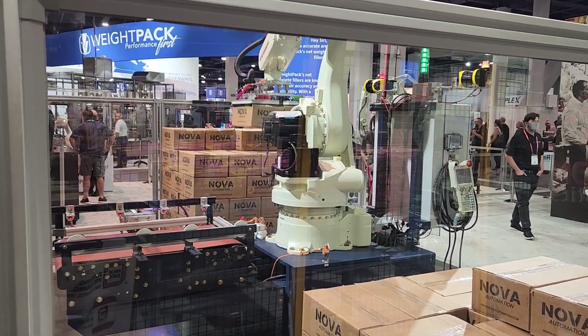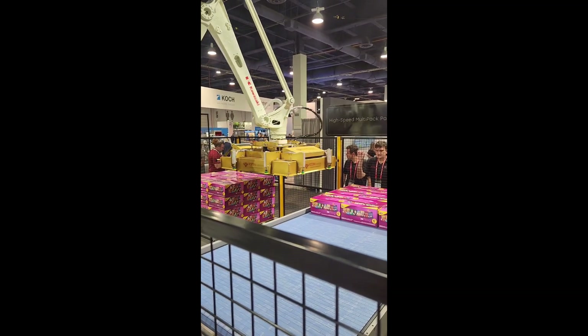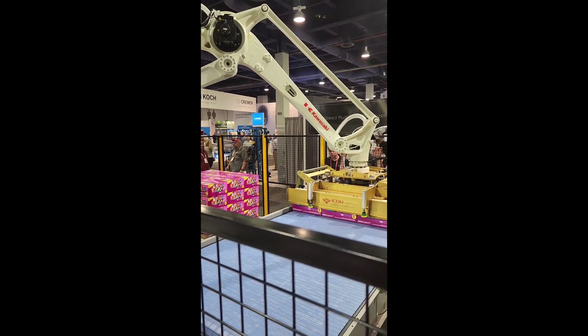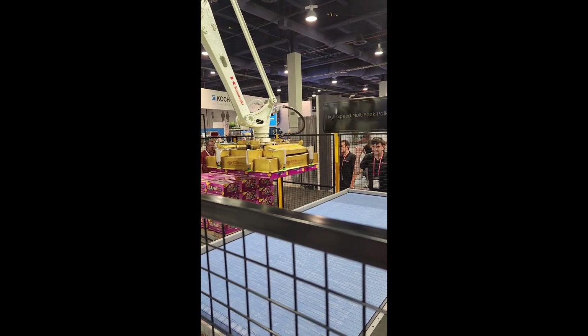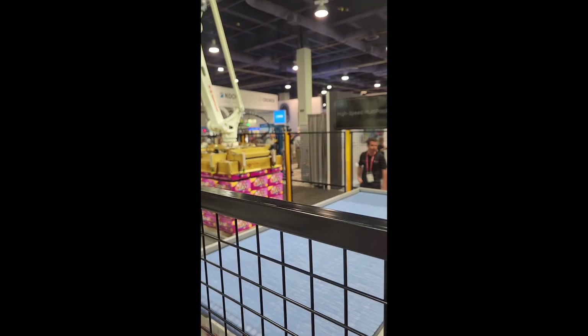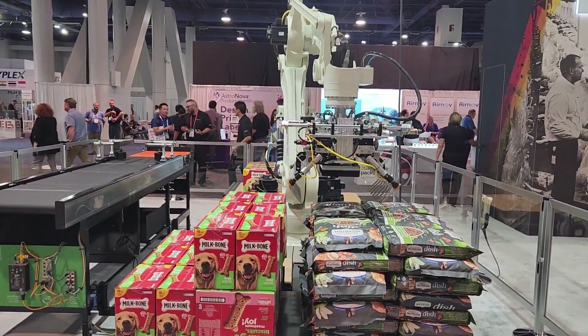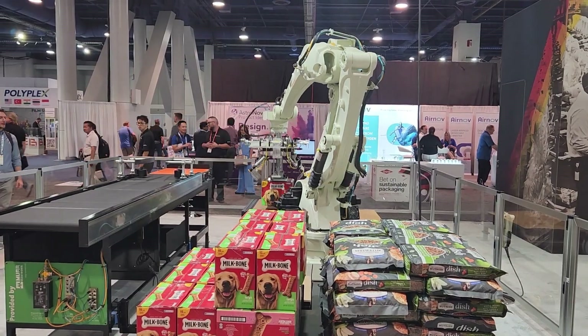This is pretty self-explanatory. This is a little lifter — a palletizer. Look at it go. This is going one bag at a time, but it moves a lot faster.